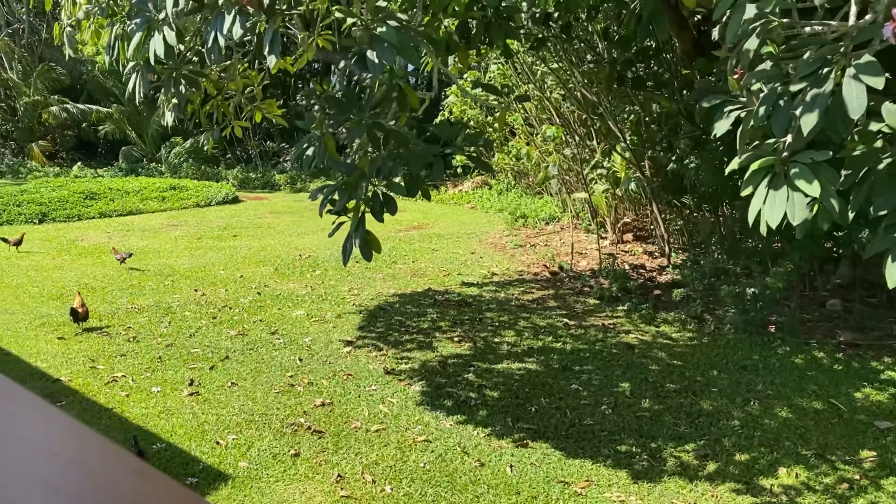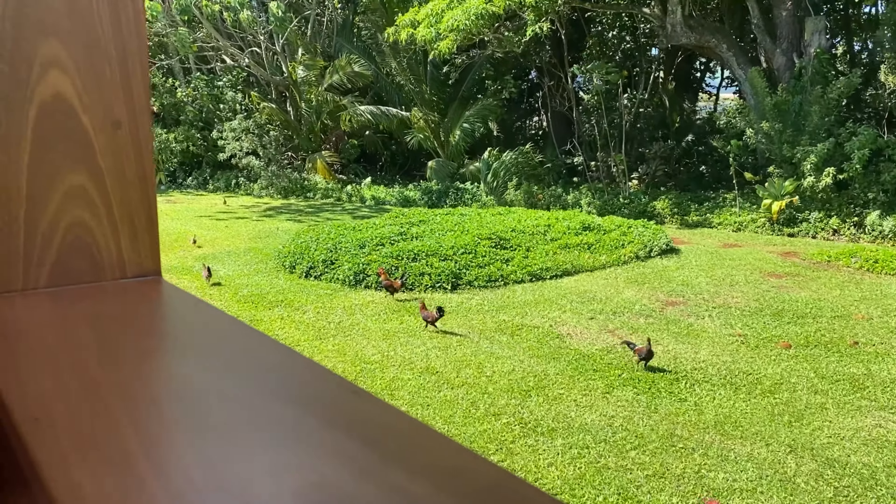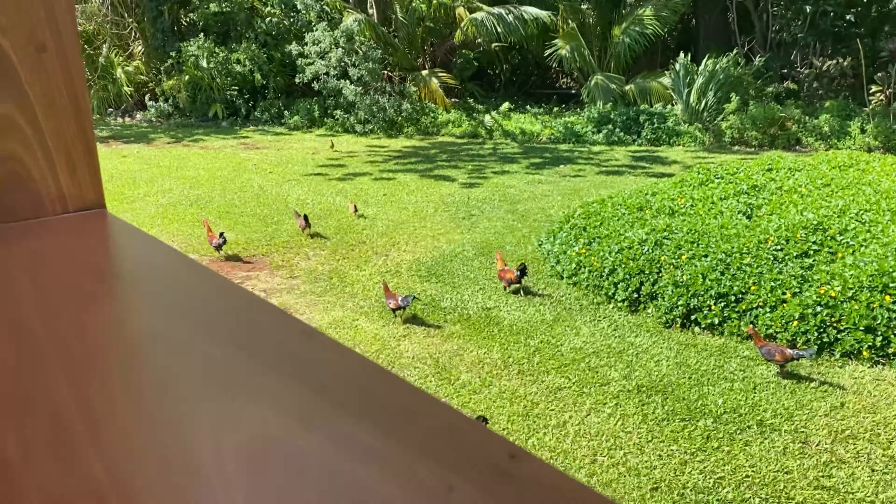We are constantly moving and the train does tend to wobble from side to side at times.